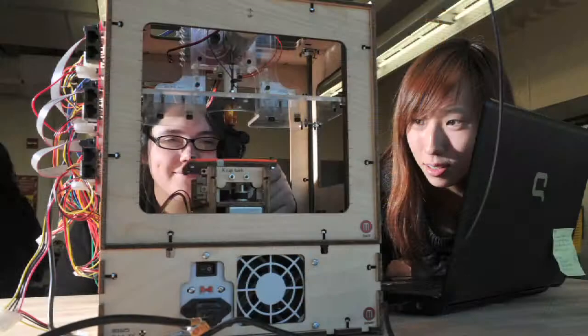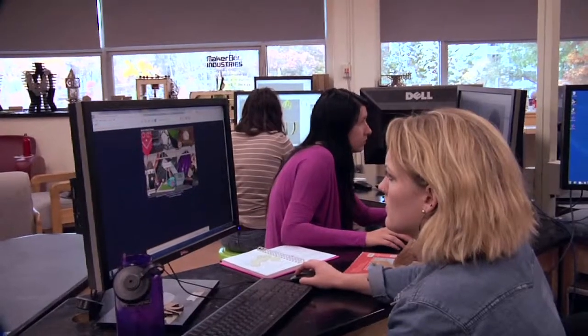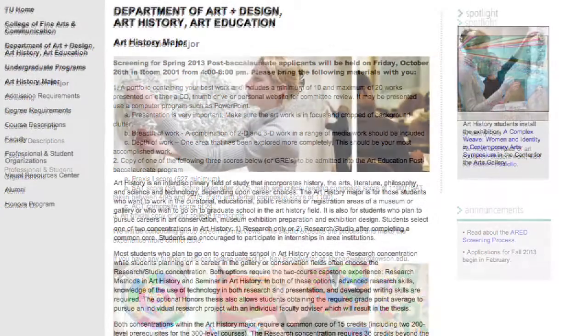The Towson Art Department is really huge. There are all kinds of majors here, and there's all kinds of equipment. Here at Towson University, we offer a wide variety of courses and programs that prepare our students for a career in the arts: fine arts, art education, museum studies, and art history.